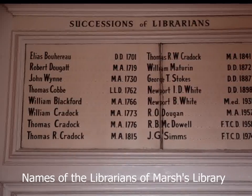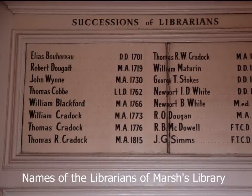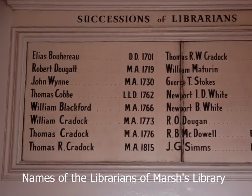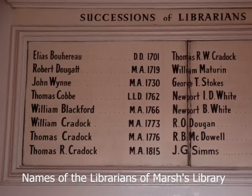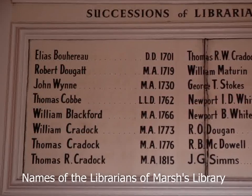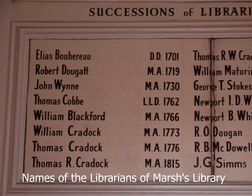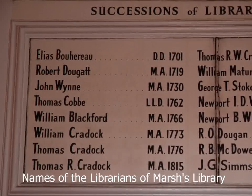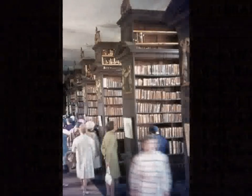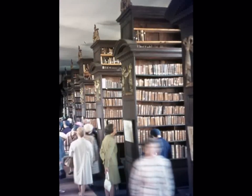Marsh's Library was designed by Sir William Robinson, who also designed the Royal Hospital in Kilmainham. The interesting thing about Marsh's Library is that it has always been used as a library, still serving the same purpose since 1701. This is one of the very few 18th century buildings left in Dublin that is still being used for its original purpose.